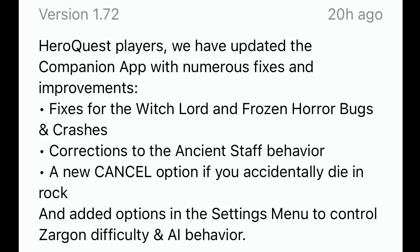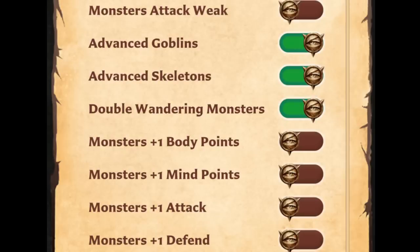That's great to see, but potentially more interesting is a series of new options to dictate the difficulty of the game and how Zargon operates. I think it's fair to say that the AI for Zargon in the app is a little weak. Quite frequently I find myself overruling what the app has done in order to make a more challenging decision for my heroes — unless I'm playing the Frozen Horror or the Mage of the Mirror, in which case I appreciate every break I get. So to see additional options to tweak Zargon is excellent. All of these new features are entirely optional — you can switch them off or on in any combination, so every single one is a good addition. That being said, what follows is my personal take on all of the new options.